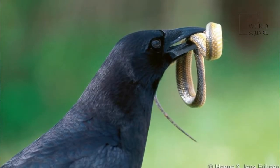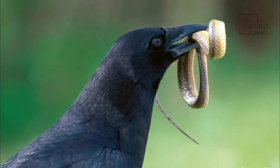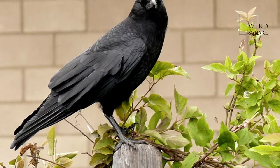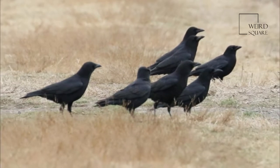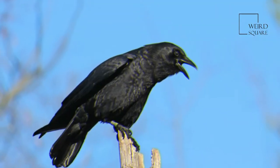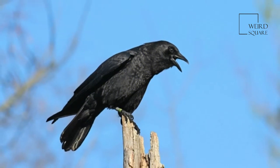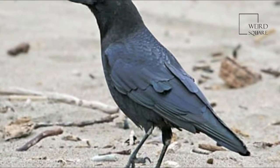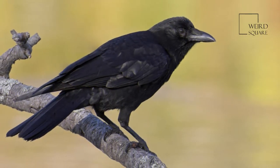Crows can be found in a variety of different habitats, though they generally prefer open and partially open areas. They are commonly found on tidal flats, in agricultural fields and orchards, riparian forests — forests along the edge of a lake or stream — on savannas, and in suburban areas. They avoid dense forests, where they are more vulnerable to predators.